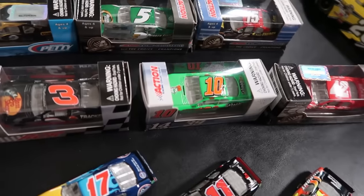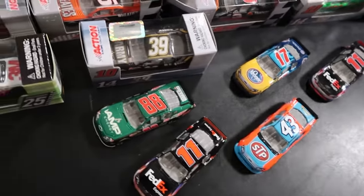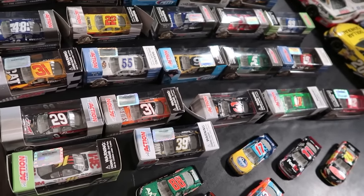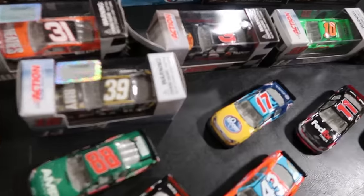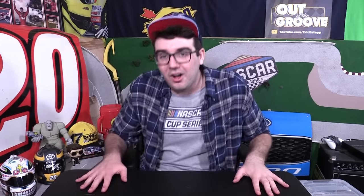You've got Danica Patrick — this was her first run in the NASCAR Cup Series on a part-time basis. These are the ones I got outside the box. A pretty good year for paint schemes — I think most of these are 2012. Not many of them are 2011. I think this Kroger concoction is a 2011.